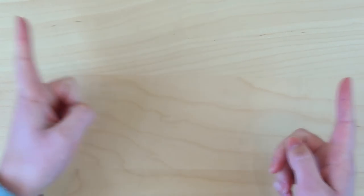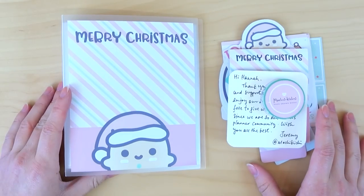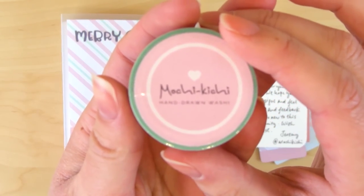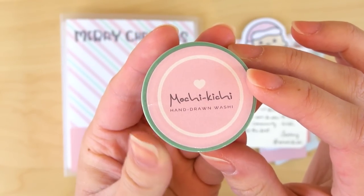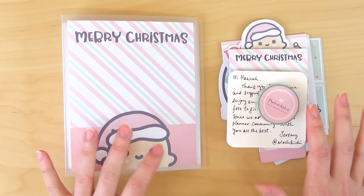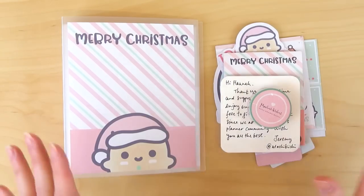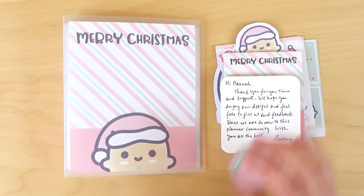First up, I want to share some super cute stuff. I was actually sent these adorable items from a brand new shop to me called Mochikichi. These are exclusive and adorable, kawaii themed stickers and stationary items. They were so kind to send me — I think this is actually from their Christmas bundle — and they sent a lot more than I thought. I'm so thankful.